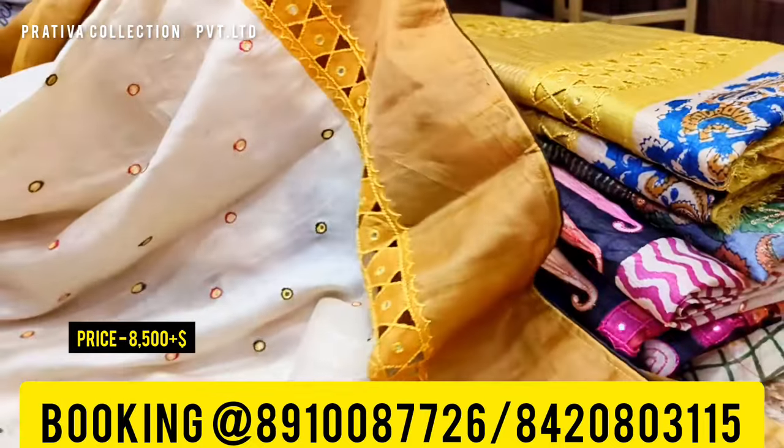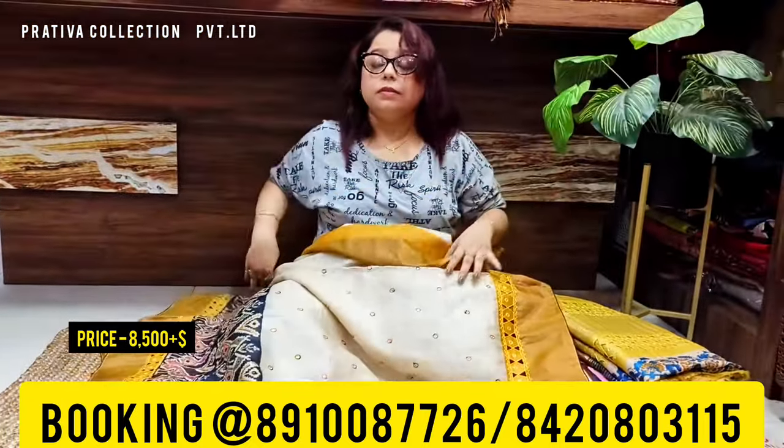These sarees are absolutely stunning, absolutely new design. The price is eight thousand five hundred plus shipping. All these sarees come with silk mark. These are exclusive pieces so grab them as soon as possible.